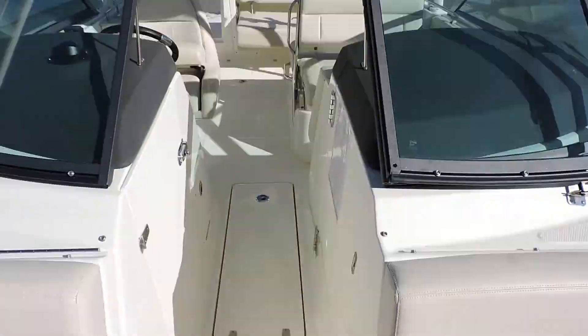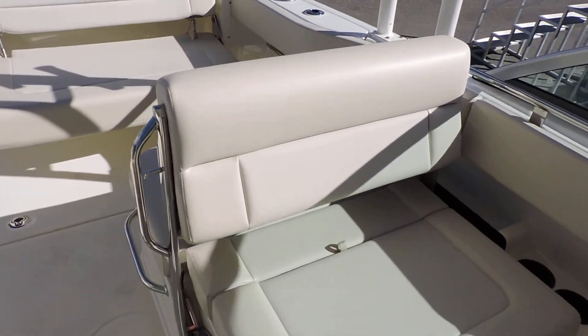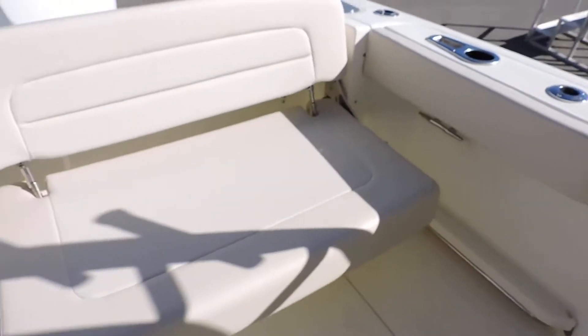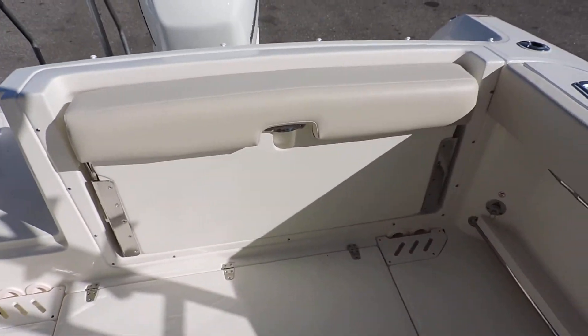There are big, nice, comfortable seats here. Of course there's the hard top and lots of storage on the boat. This bench has six or seven different adjustments depending on which way you want to sit. There's also a big bench seat in the back that rolls up, so if you want more cockpit space, it's as easy as that.